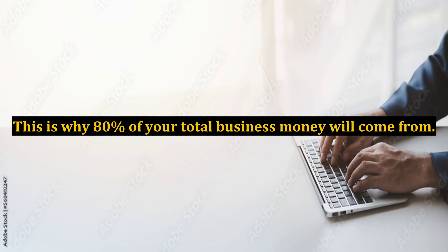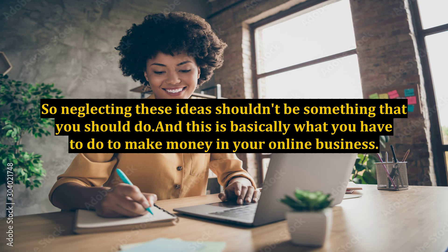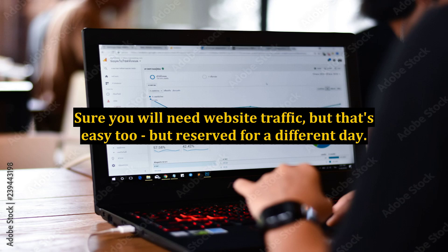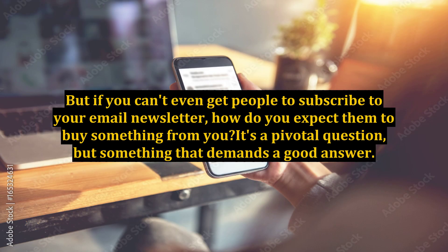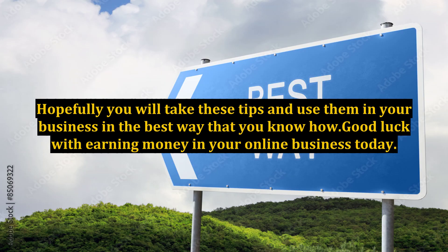This is where 80% of your total business money will come from. So neglecting these ideas shouldn't be something that you should do, and this is basically what you have to do to make money in your online business. Sure, you will need website traffic, but that's easy too and reserved for a different day. But you can always test with Google AdWords, the leading PPC company, to see if your product is a hot seller or not. But if you can't even get people to subscribe to your email newsletter, how do you expect them to buy something from you? It's a pivotal question, but something that demands a good answer. Hopefully you will take these tips and use them in your business in the best way that you know how. Good luck with earning money in your online business today.